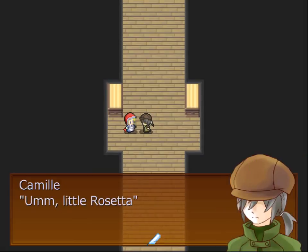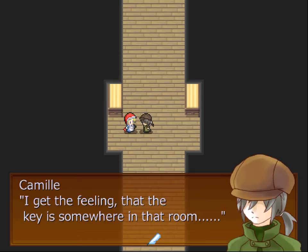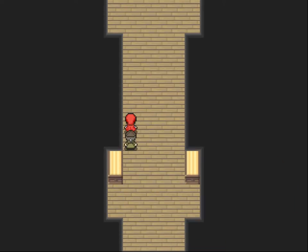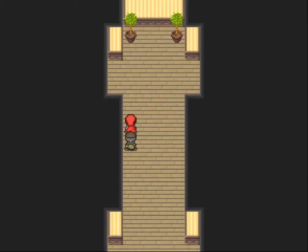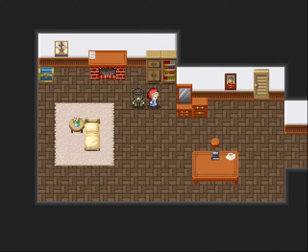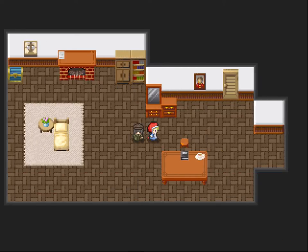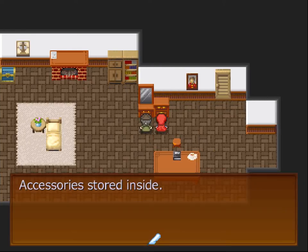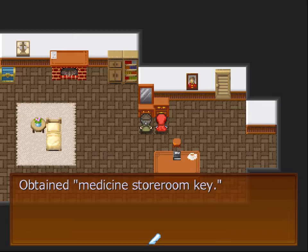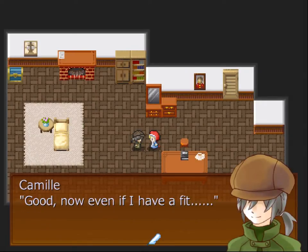Never mind. Little Rosetta, would it be all right to go to Miss Mary's room one more time? I get the feeling that the key is somewhere in that room. Let's try here again. Nothing of particular concern. Maybe here? No. Accessory store inside — obtained medicine storeroom key. It's the key to the room where the medicine is. Good.